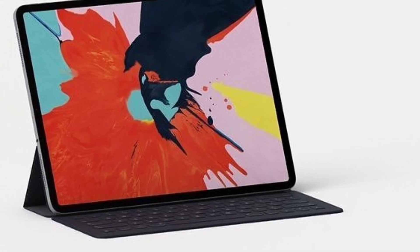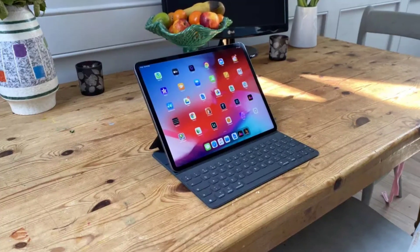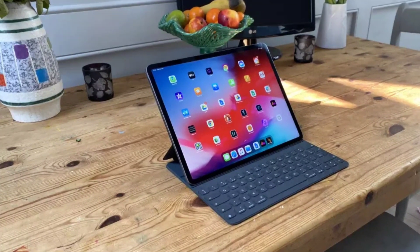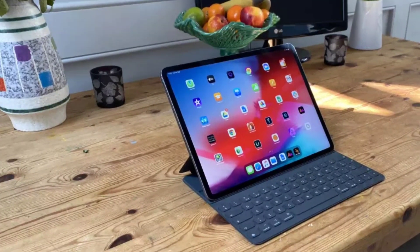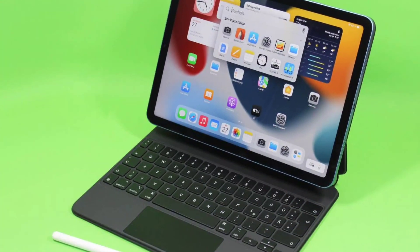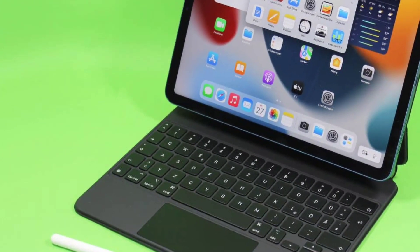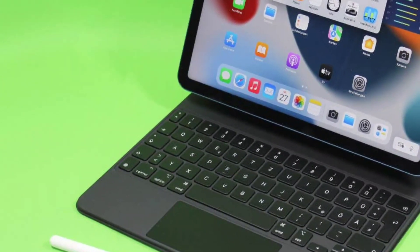The iPad Pro comes in two sizes: one with an 11-inch screen starting at $799, and one with a 12.9-inch screen starting at $1,099. Whichever one you pick, the iPad Pro's basic design is now in its fourth generation, with little changing on the exterior since the design first debuted in 2018.